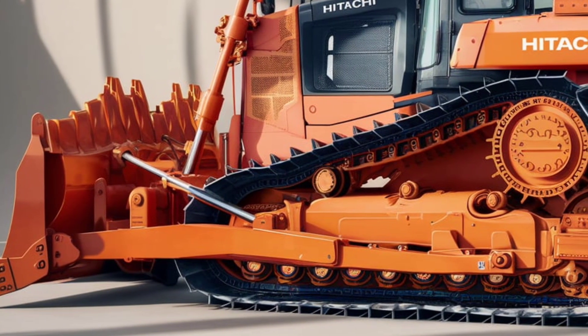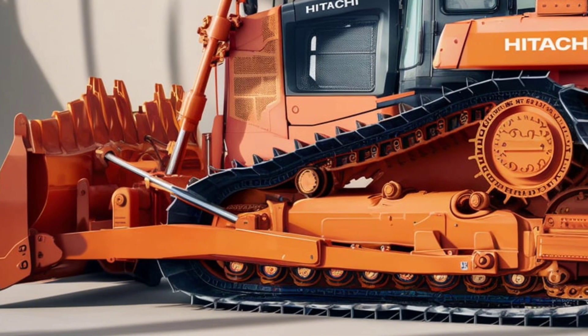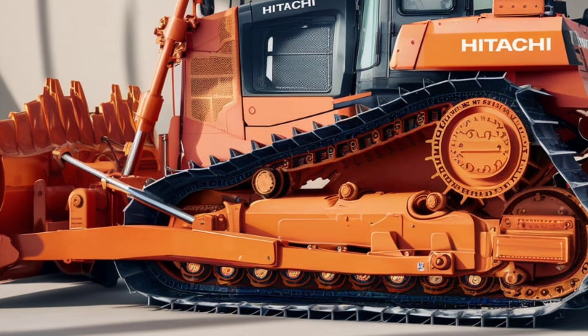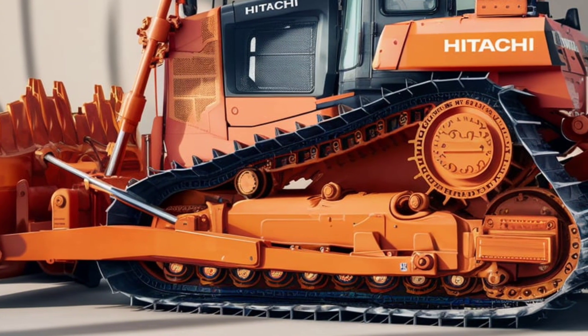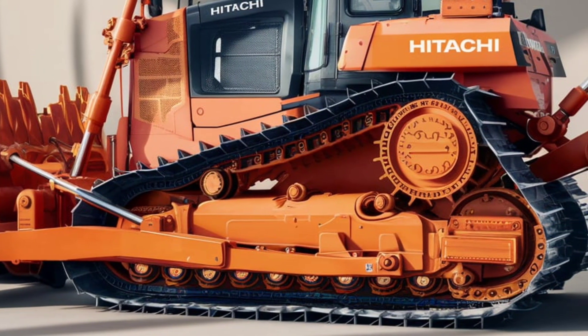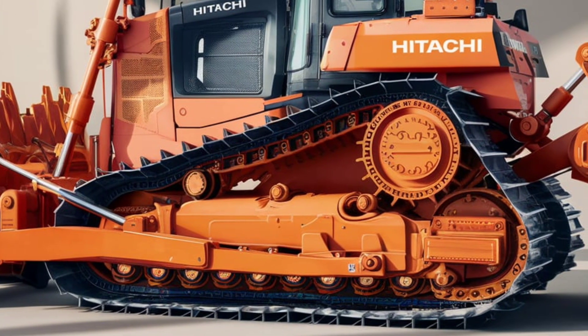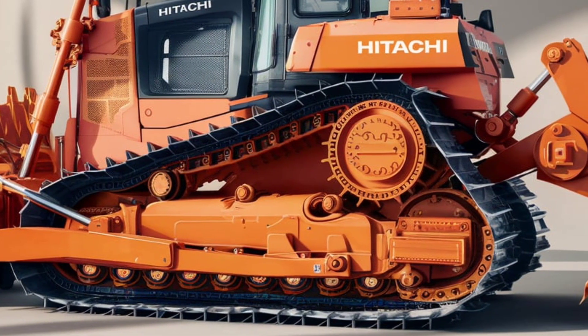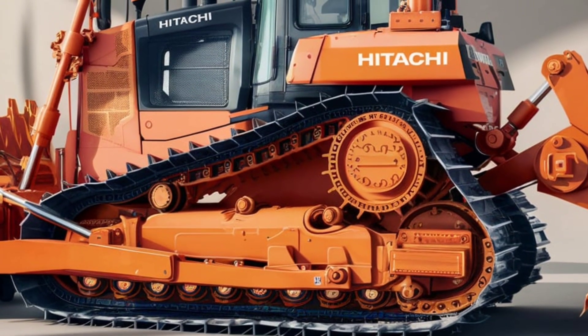At the heart of this machine is its eco-friendly engine, compliant with Tier 5 emissions standards. Hitachi has prioritized sustainability without sacrificing performance, delivering a 15% increase in fuel efficiency compared to older models. This not only lowers your operating costs, but also reduces the environmental impact.